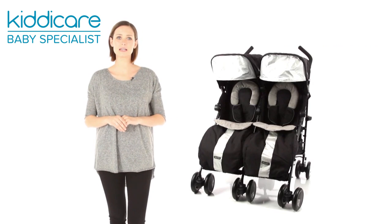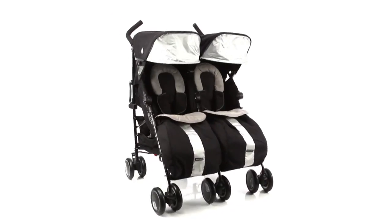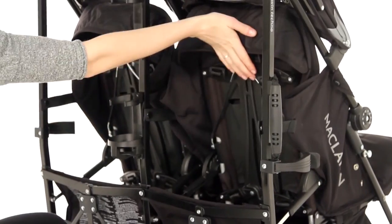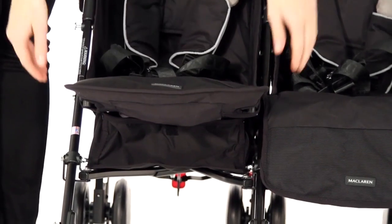Suitable from birth to approximately three years, the McLaren Twin Techno is perfect for transporting two newborns or one baby and toddler. Each cozy seat can be independently reclined with adjustable leg rest for optimum support as your little one grows.